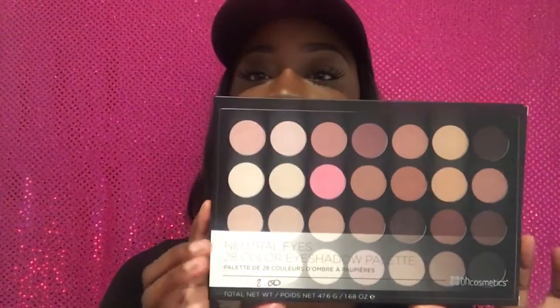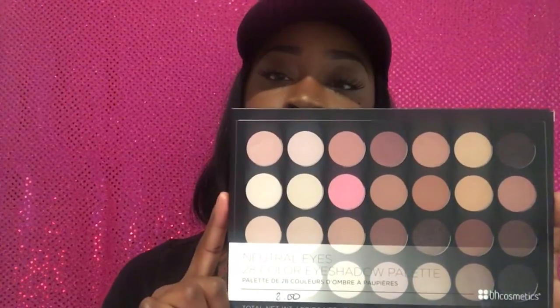The next items are from BH Cosmetics' website, and I'm so excited! I got five palettes for only $55 — that's around $11 per palette, which is a great deal. The first one is the Neutral Eyes 28-color eyeshadow palette. It has pretty neutral colors: pinks, lots of browns, light pinks, and flesh tones. It retails for only $8 on their website, which is great for 28 eyeshadows.